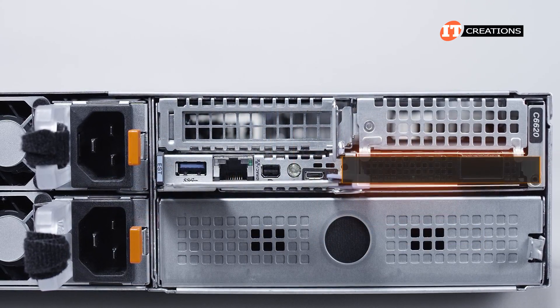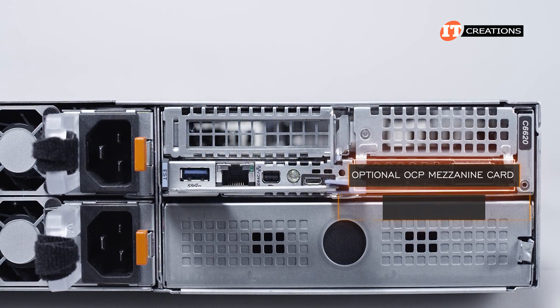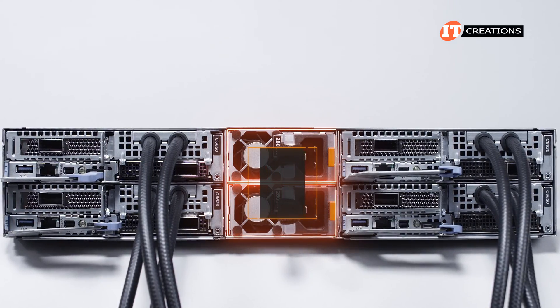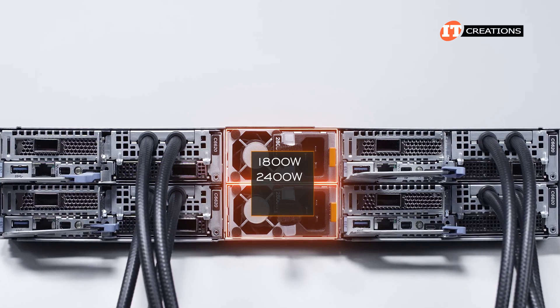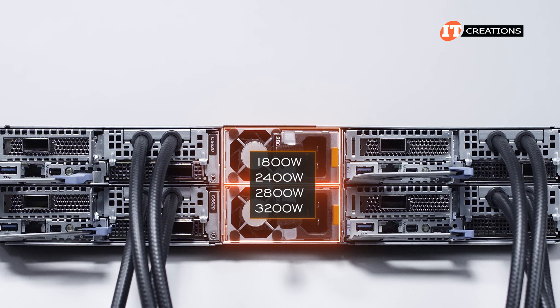The other slot supports an OCP 3.0 mezzanine card, which supports a number of network controller options with various speeds and ports. Power supplies supported include 1800 watts, 2400 watts, 2800 watts — like we have here — and a 3200-watt option.